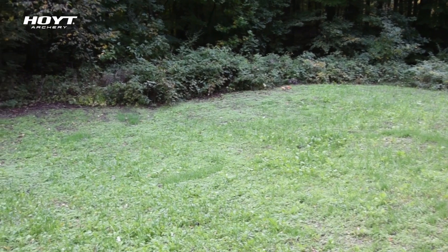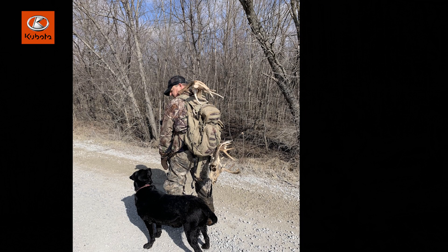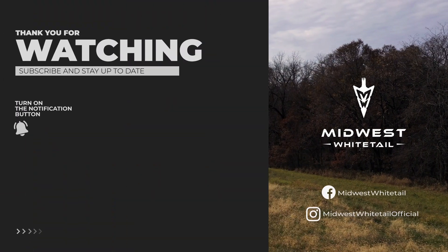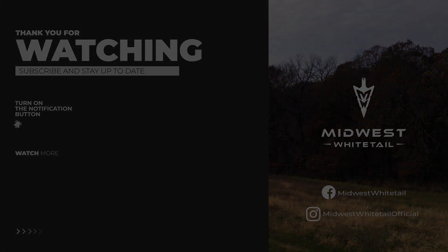I truly enjoyed being able to show the viewers strategies on small food plots, how to decoy, how to use the wind, when to get a dog tracker and when not to, and many other tips and strategies. As the season concludes, I'm looking forward to next year to being a viewer of Midwest Whitetail. And I'm sure that the founder of Midwest Whitetail, Bill Winkie, wouldn't mind it that I said: remember to always dream big.